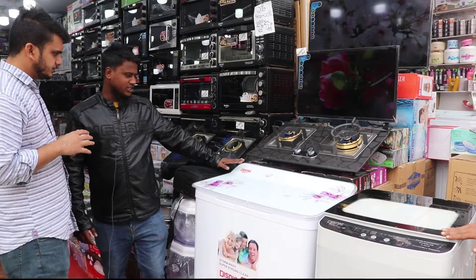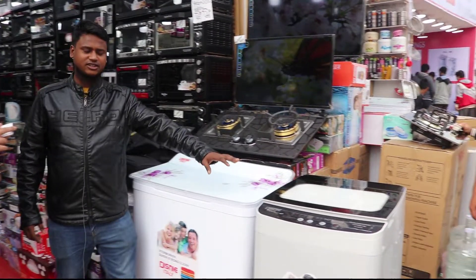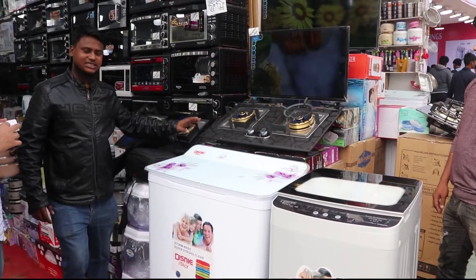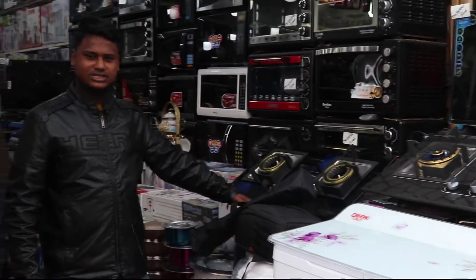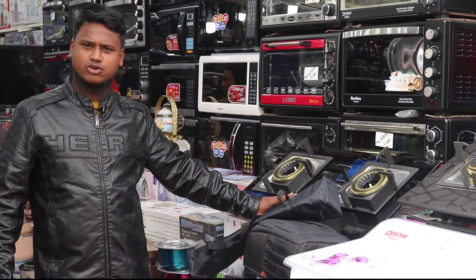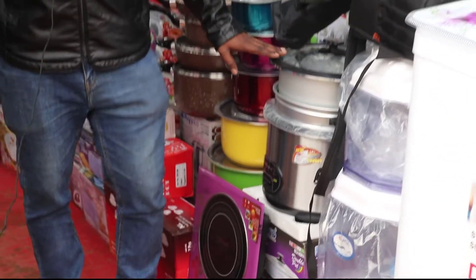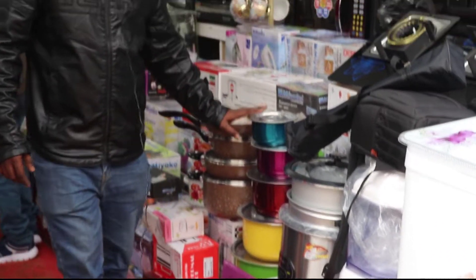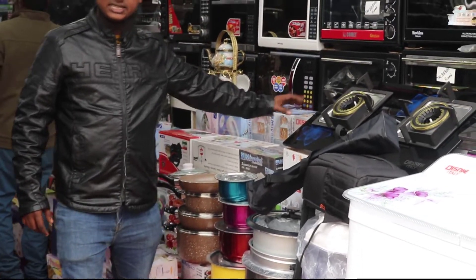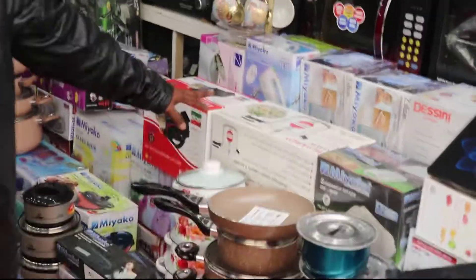The washing machine has 10 items free. The first price is $3,000 and $9,000. The digital price is $2,000, which is $8,000. The first price is $3,000. The water filter is $3,000. The rice curry cooker is $3,000. The non-stickers set is $3,000. The roti maker is $3,000.